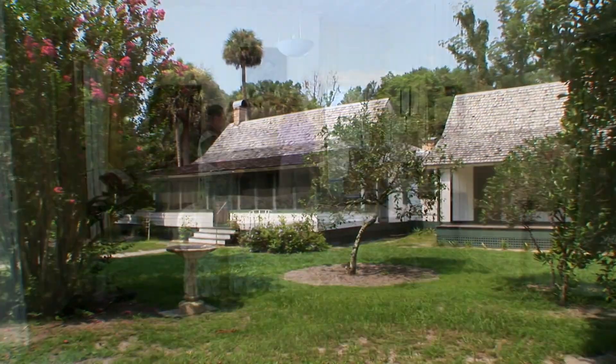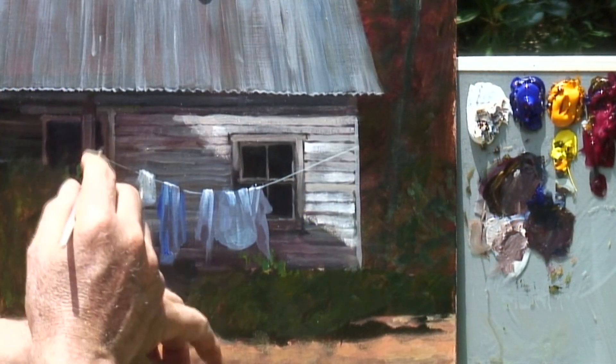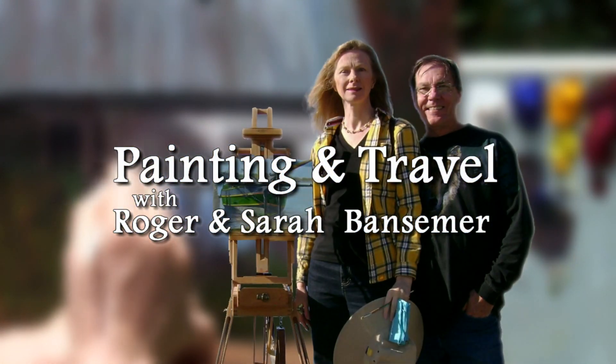On the next episode of Painting and Travel, Roger and Sarah Bantzimer travel through central Florida and visit the small town of Cross Creek. There they learn about the fascinating historic homestead of best-selling writer Marjorie Kinnan Rawlings, author of The Yearling.